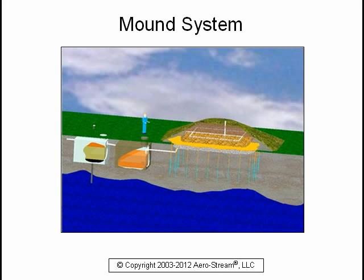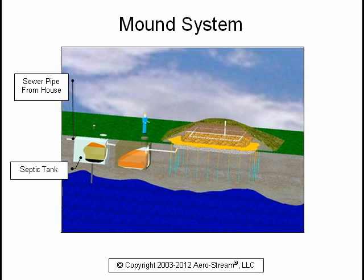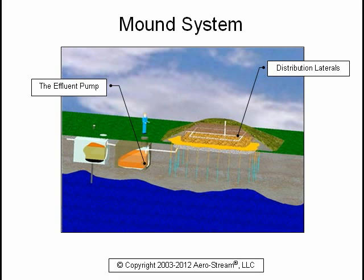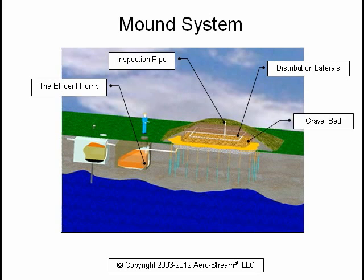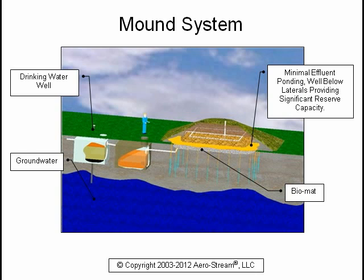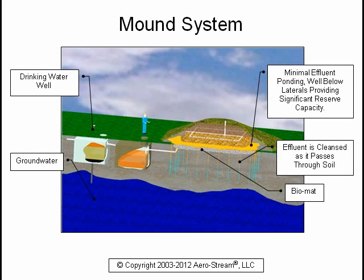The typical mound system is comprised of the following components: the sewer pipe from the house, the septic tank, the clean-out cover, the outlet filter, the pump chamber, the effluent pump, the distribution laterals, the inspection pipe, and the gravel bed. The groundwater and drinking water well are shown to emphasize the importance of a properly functioning system. As you can see, the biomat is located at the bottom of the field only, with minimal effluent ponding well below the laterals, providing significant reserve capacity. As the effluent passes through the soil, it is cleansed and mixes with the groundwater.